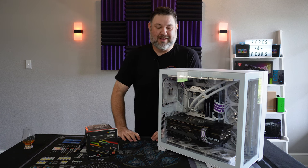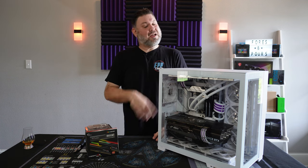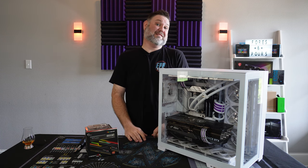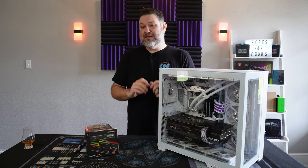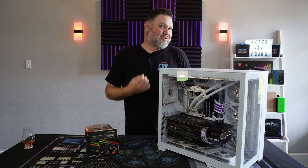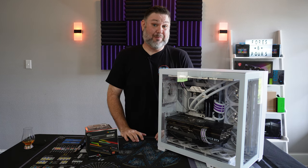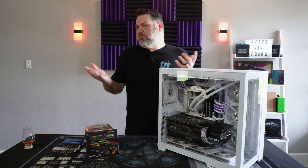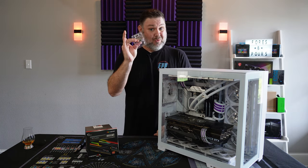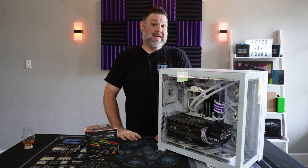For those of you that have already been following along, you're well up to date with the ASUS AMD saga we've been fighting on our build. If not, you can catch up right here — but I'll sum it up in one sentence: AMD good guy, ASUS bad guy. While ASUS is still fighting me on the RMA process, AMD almost immediately approved the RMA and we've already received our new CPU, so I want to go ahead and get that installed.